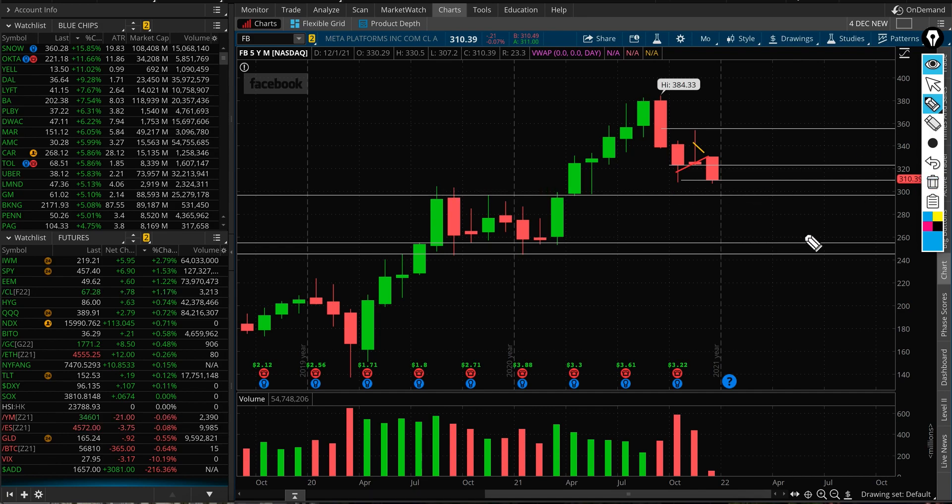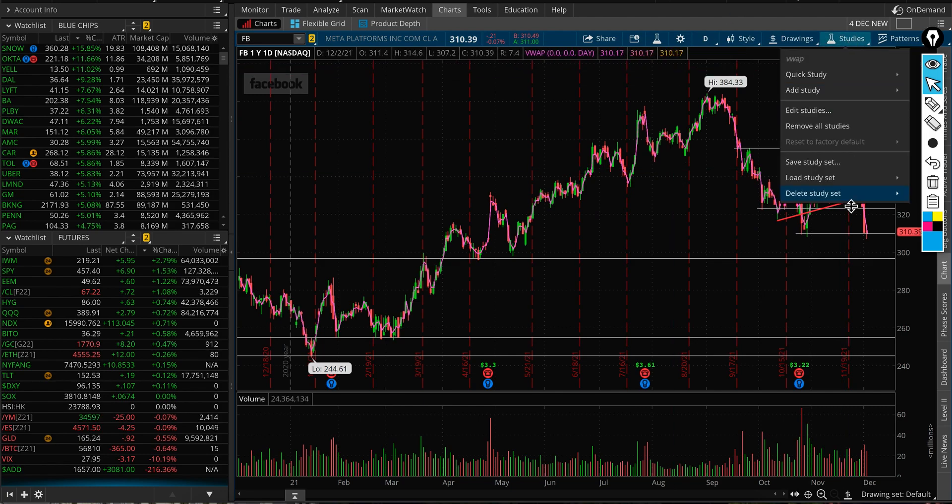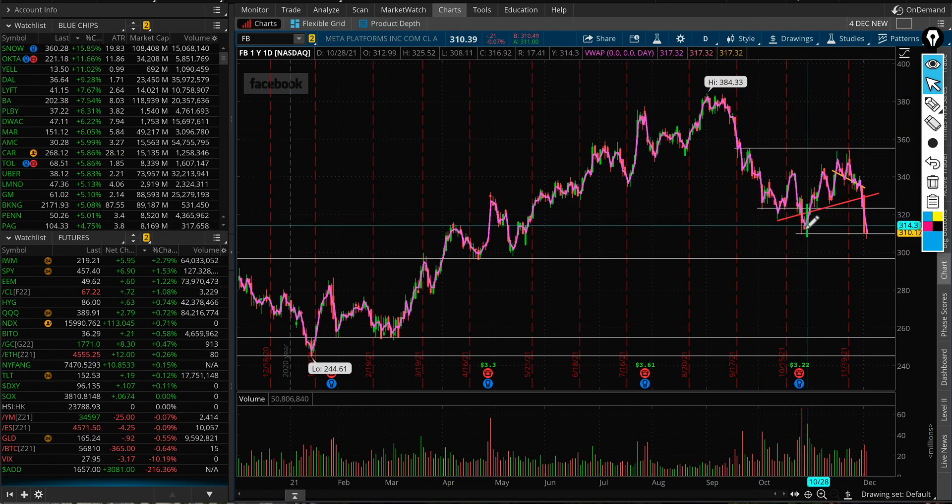If that level doesn't hold, and we see further market weakness, the stock could very likely come down to 260. I'm not trading the stock at the moment and I'm not biased up or down.